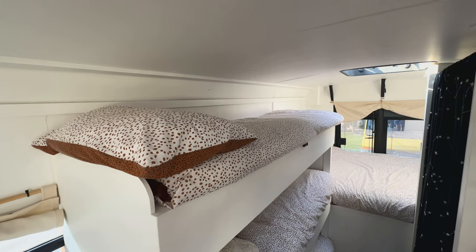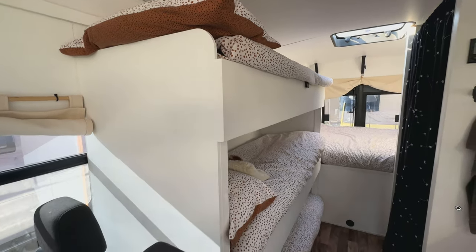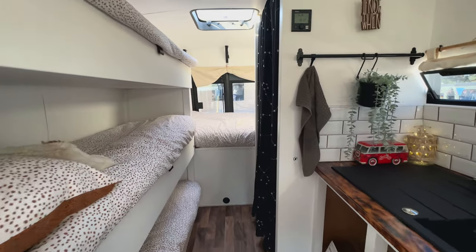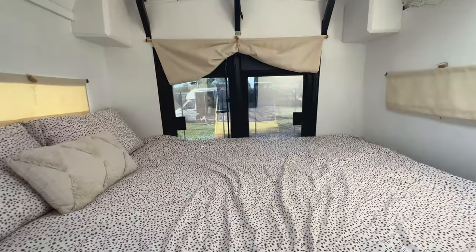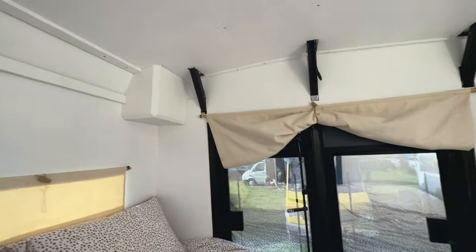Dave the carpenter - everything built in here is absolutely solid as you'd expect. At the back is their beautiful bed - it's dead quiet in here. And it's not just any bed - it's a full king-size bed. There's a thing that's different with this Vario: it's got the fibreglass body so it's 230 centimetres wide.